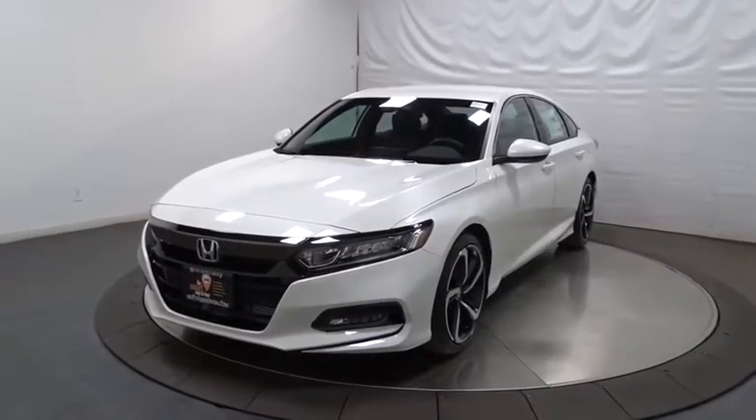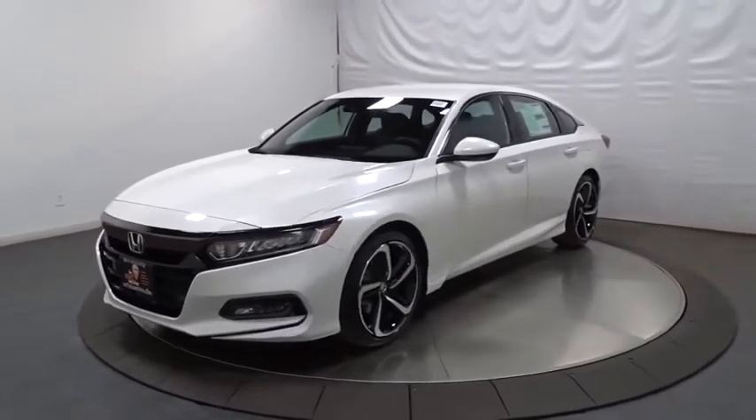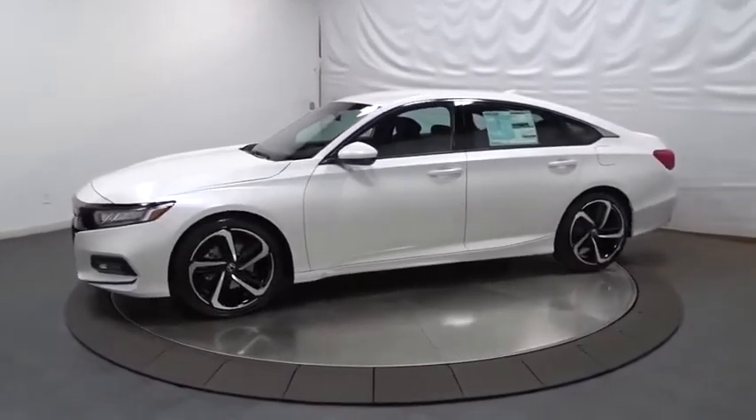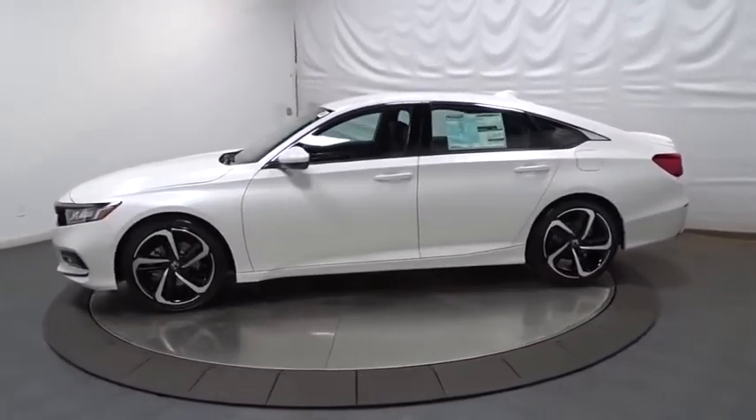Take a ride in the 2020 Honda Accord — ingeniously simple, yet overflowing with luxury and technological creativity. All that and more in the Accord.